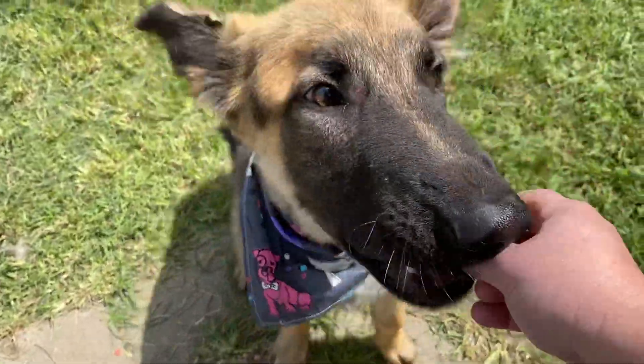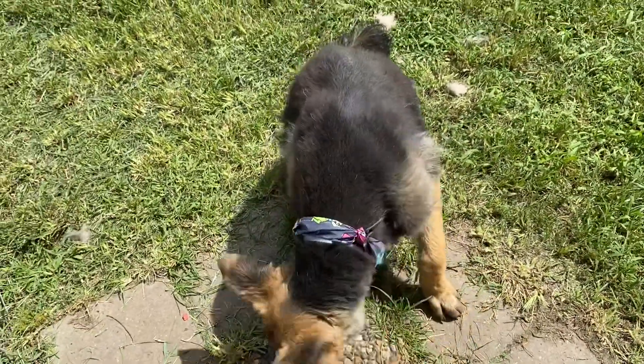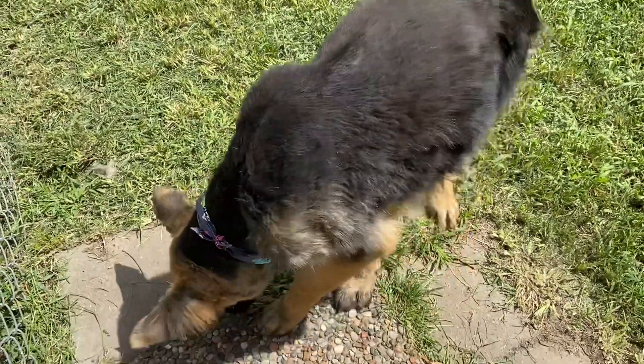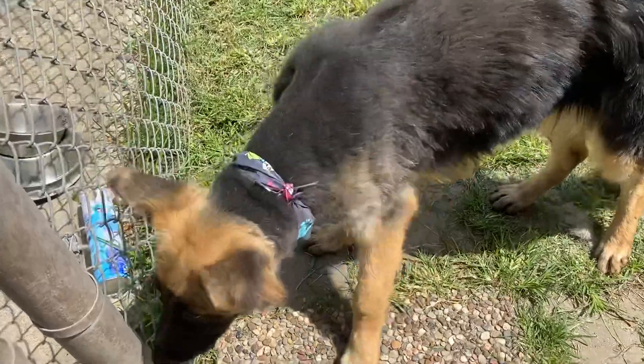Well, look at that. Oh my God. Such a happy, friendly guy. Oh, there's more where that came from, buddy. There's more where that came from.